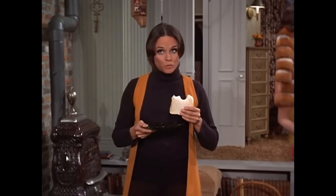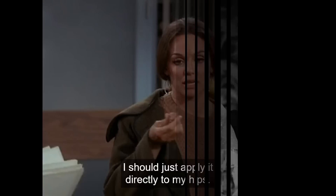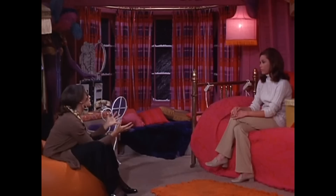Now let's visit Rhoda's apartment. I loved the character of Rhoda Morgenstern as played by Valerie Harper. Rhoda was funny and irreverent and, although so beautiful, had a self-deprecating humor. Who can forget the line: 'I don't know why I'm putting this in my mouth — I should just apply it directly to my hips.' A line, by the way, that Valerie Harper actually said over lunch one day on set. It was overheard, and just like that, it went into the script.